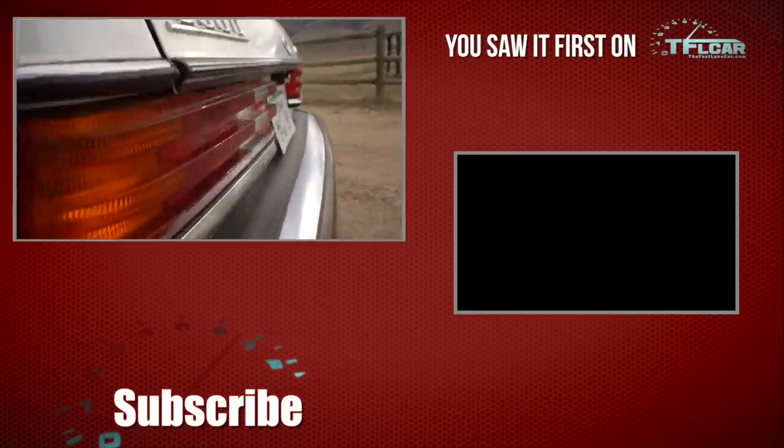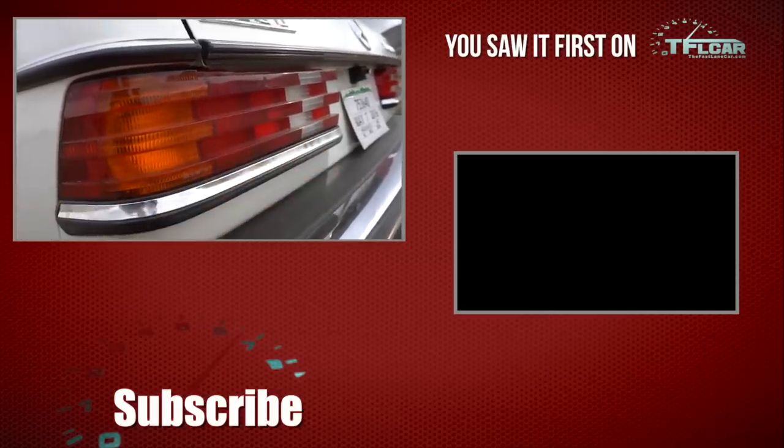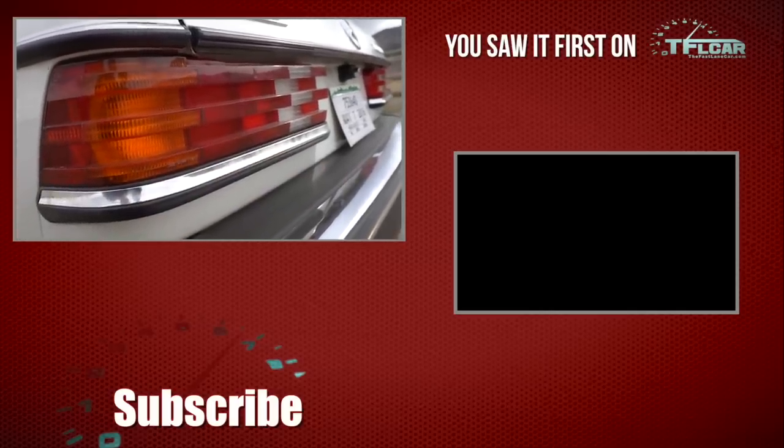Now there are about a hundred million cool things I want to show you about this old Mercedes, but as an introduction video I don't want to do that right now — we'll get into that in future episodes. But one cool thing as a teaser: these tail lights. They're ribbed, and the reason is that in theory you're supposed to be able to see them even when they're dirty.